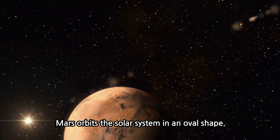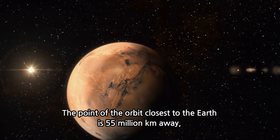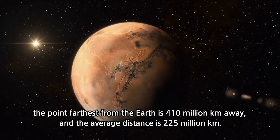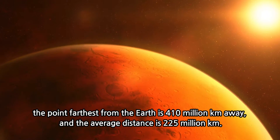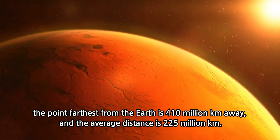Mars orbits the solar system in an oval shape. The point of the orbit closest to the Earth is 55 million km away, the point farthest from the Earth is 410 million km away, and the average distance is 225 million km.